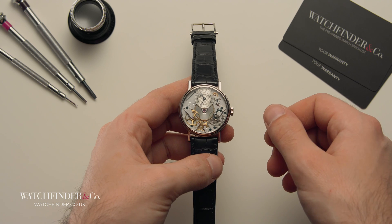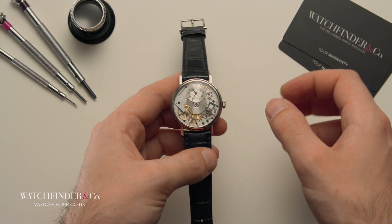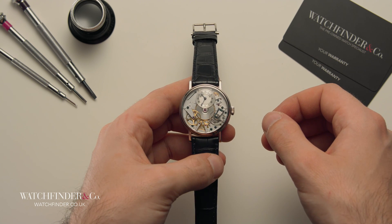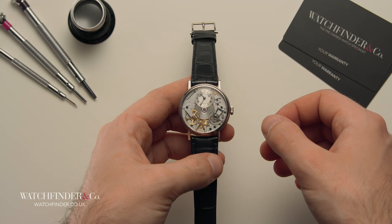In an hourglass, for example, the bottleneck that restricts the flow of sand from the top to the bottom can be considered a very rudimentary form of passive escapement. It, quite literally, controls how each grain escapes from the top half into the bottom.